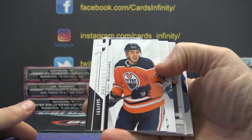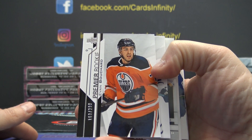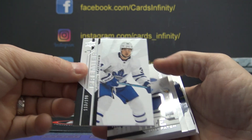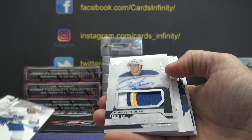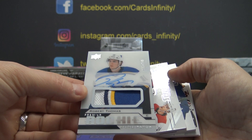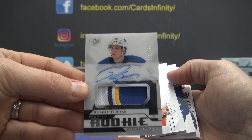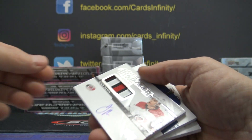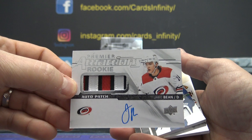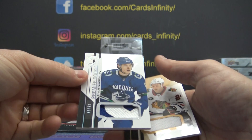$2.99 Evan Bouchard. $1.99 Auston Matthews. Robert Thomas rookie patch autograph, $2.49. Jake Bean rookie patch autograph — you got two rookie patch autographs in one box, and another patch, 49 of 49.